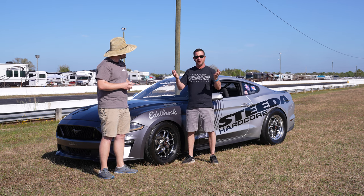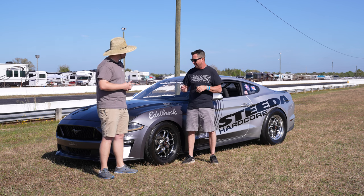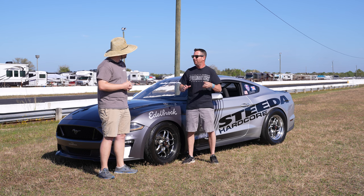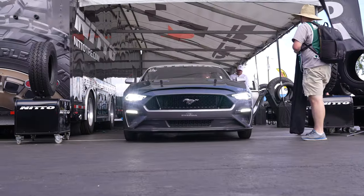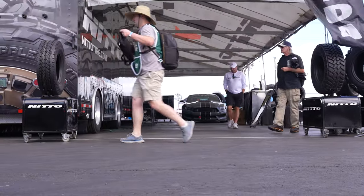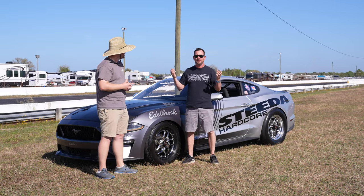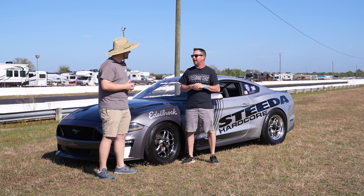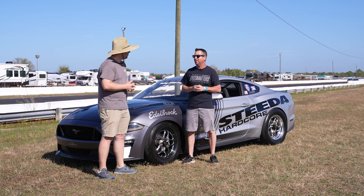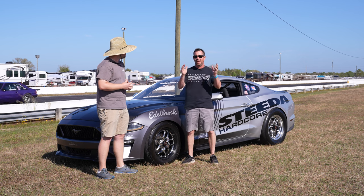Once we arrived, we got settled in and came out Saturday morning for a couple test hits. Very first pass with the new combination, went an 8.52, which was amazing — we were super excited about that. Second hit, we went an 8.46 at 162, hanging the front tires in the air about three feet. Went like a 1.23 short time with the back tires, which is absolutely insane. Possibly could have been even in the high teens if we kept the front end down.